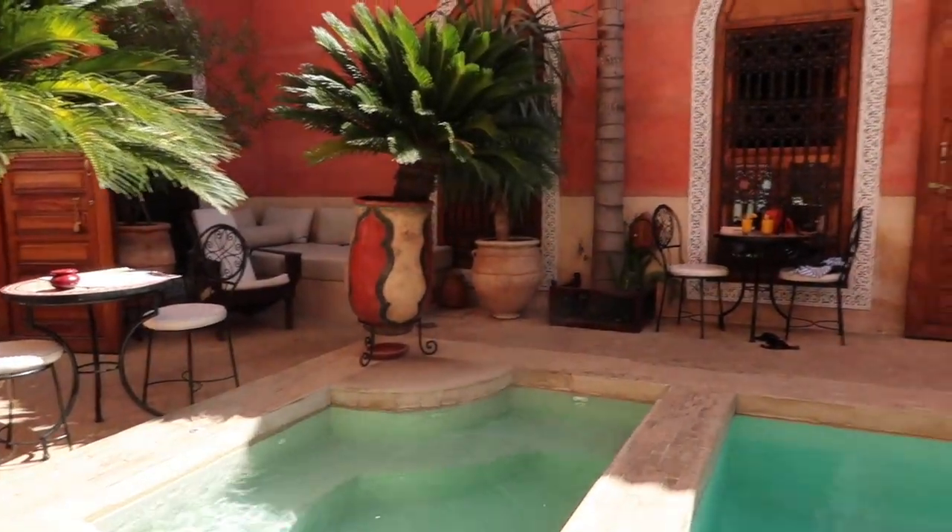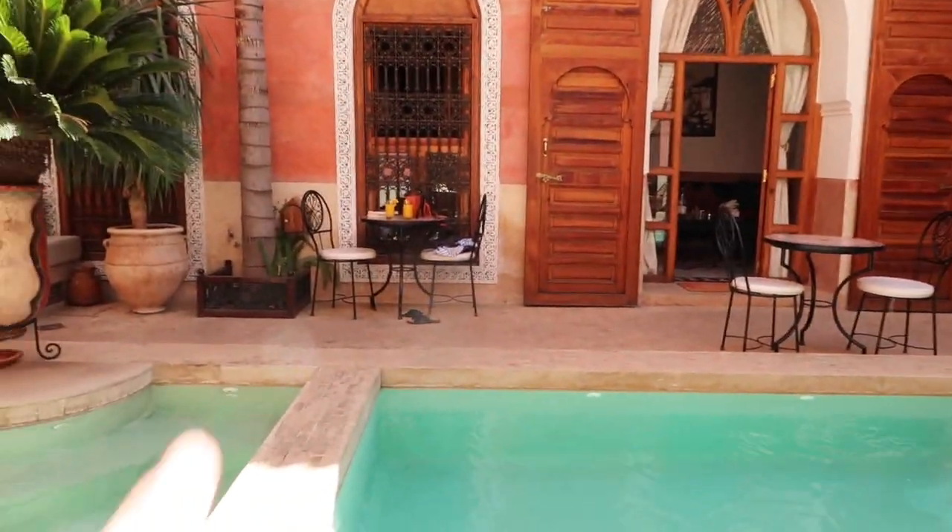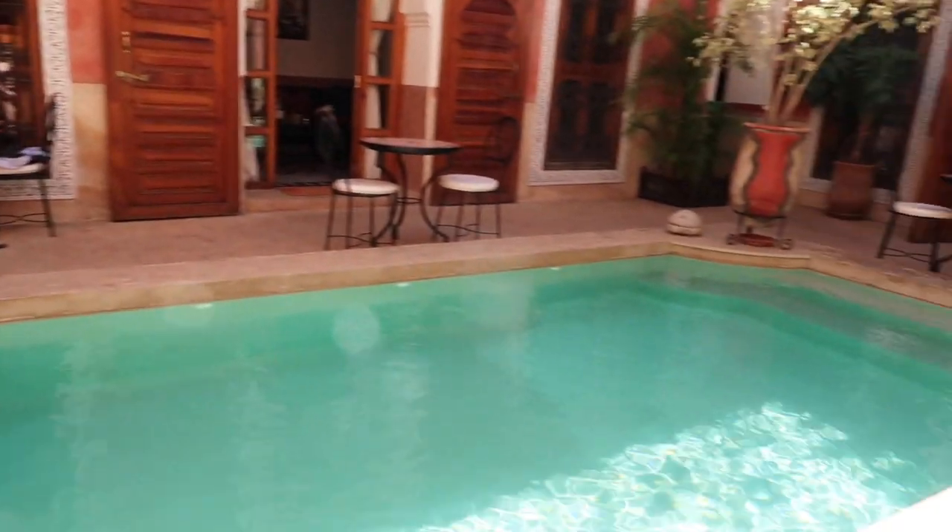We are at our riad. We've got some orange juice and we're going to have a little dip in the pool. It is now twenty past seven and I feel bad I haven't vlogged much today, but it's been really nice and chilled. After we haggled and bartered in the souks, we went back to our riad for a dip in the pool and a read of our books in the sun, and it was so nice.